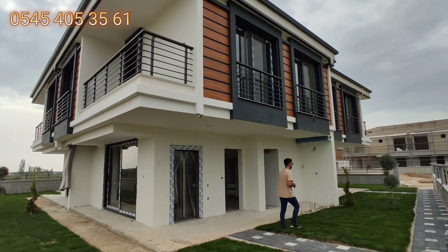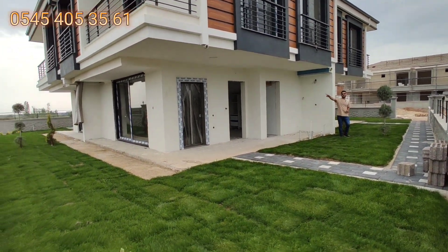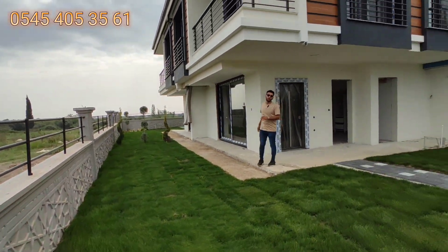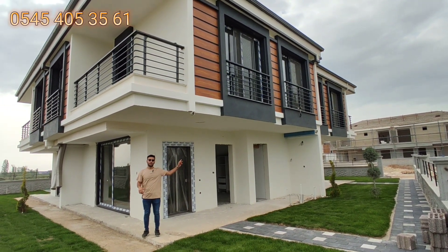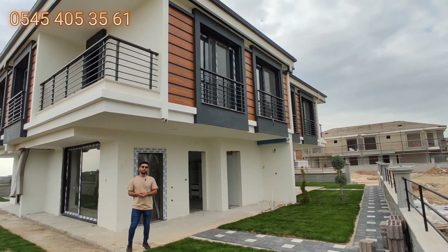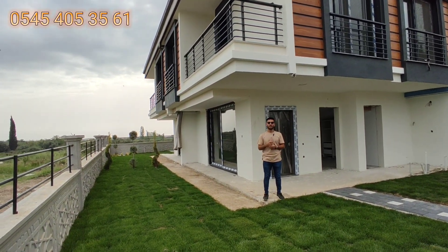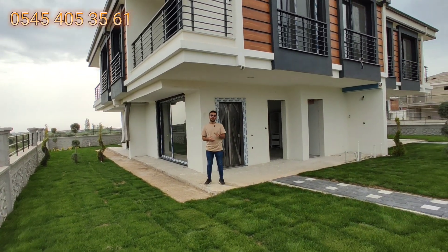Bahçe kullanım alanı olarak çam ağaçlarına kadar bu villaya ait. Bu bloktaki diğer 3'ü satıldı, sadece bu kaldı. İlk gösterdiğim tamamlanmış villa 135.000 euro, kaba inşaattaki ve buradaki 125.000 euro; toplamda 3 villamız kaldı. Müteahhit firmamız Didim'in köklü müteahhitlerinden; referansları çok. Burası da yaklaşık 3 ay içinde teslim edilecek.